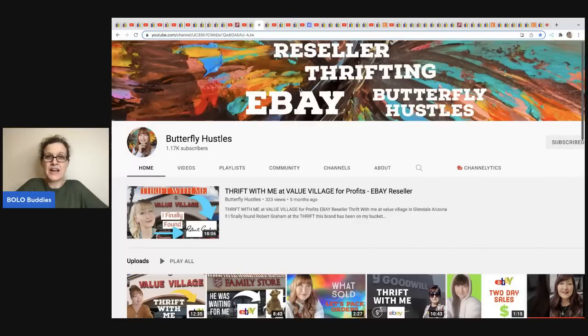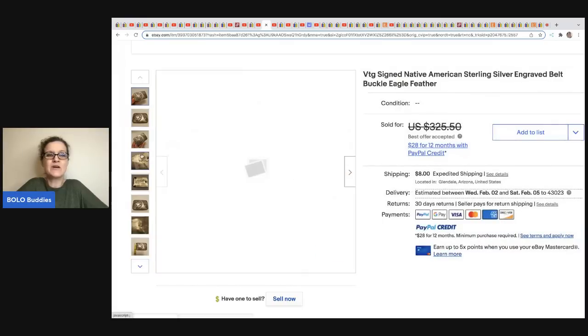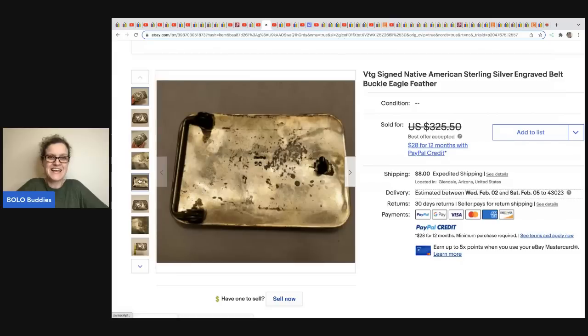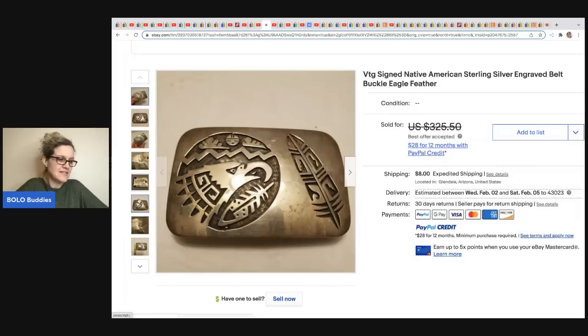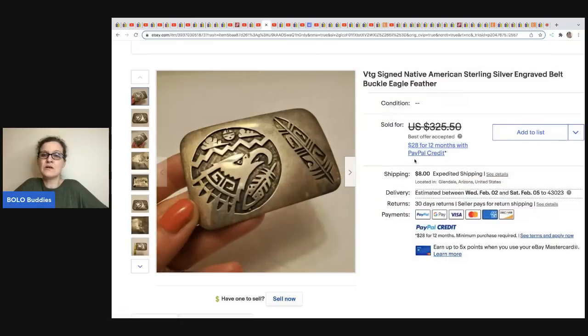The next item comes from Butterfly Hustles. She has a Value Village near her that is a honey hole for bolos. She actually got this belt buckle at a pawn shop — she is thrifting at pawn shops! She got it for $30 and flipped it for $135 plus shipping. She priced it high at $325, got an offer, and took it. It's a vintage signed Native American sterling silver engraved belt buckle with eagle and feather.